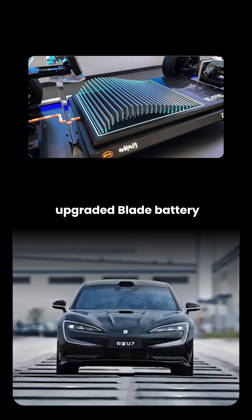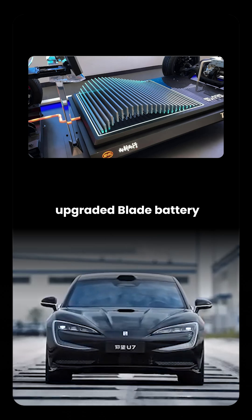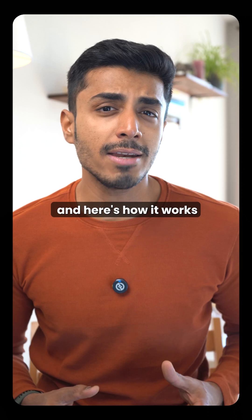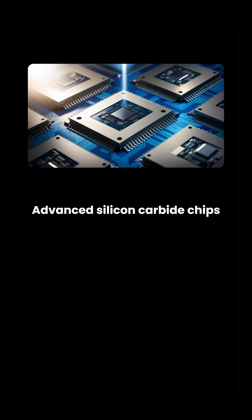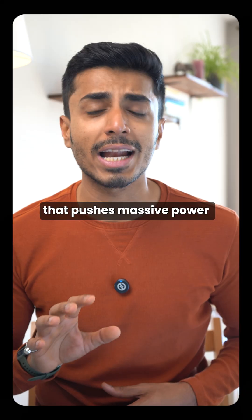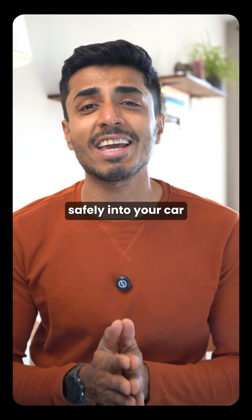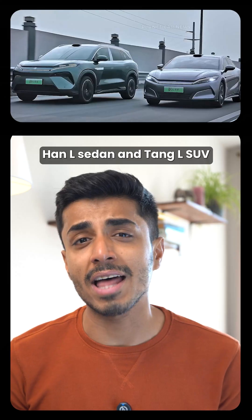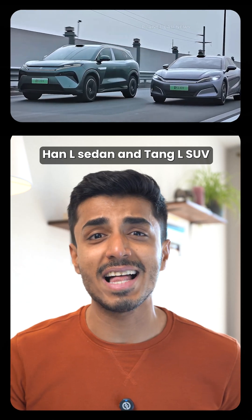It's powered by BYD's upgraded Blade Battery using safe and long-lasting LFP chemistry. Here's how it works: advanced silicon carbide chips and a high voltage system that pushes massive power safely into your car. This tech is debuting with the Han L sedan and Tang L SUV.